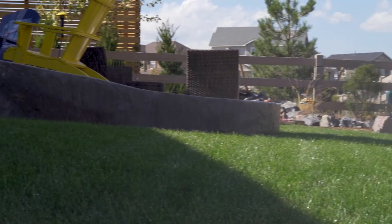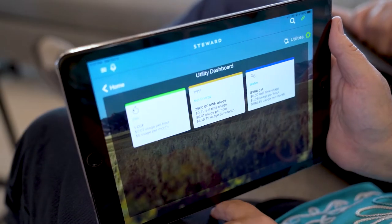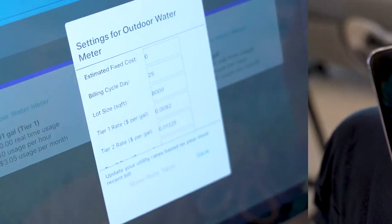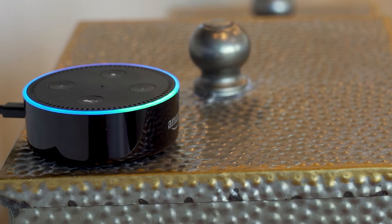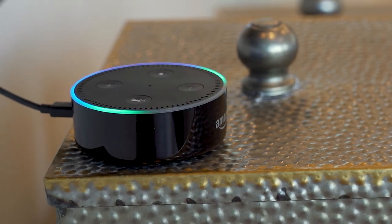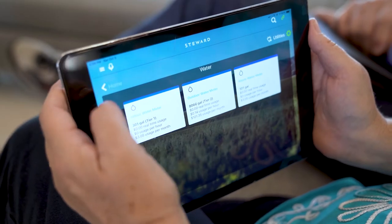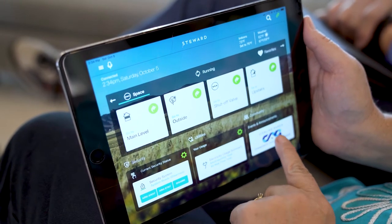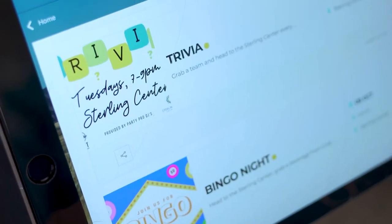Third, you can also see your utility usage so you can actually make adjustments and save both the environment and your pocketbook. Another really cool feature of the Steward System is it connects with the popular smart speakers of the day, including Amazon Alexa and Google Home. This means you can control any connected devices in your house with your voice. Finally, the Steward app has a connection to community events and announcements so you can tell what's going on around you in Sterling Ranch.